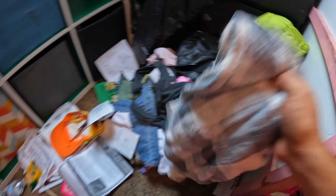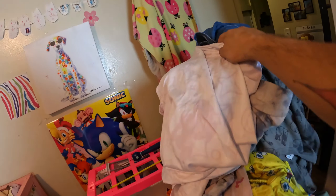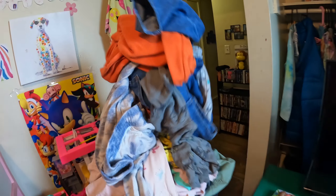Get all these clothes from here and take them to the dirty hamper. You can hold more. You got it.